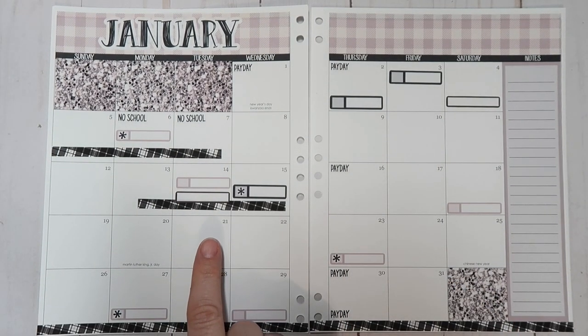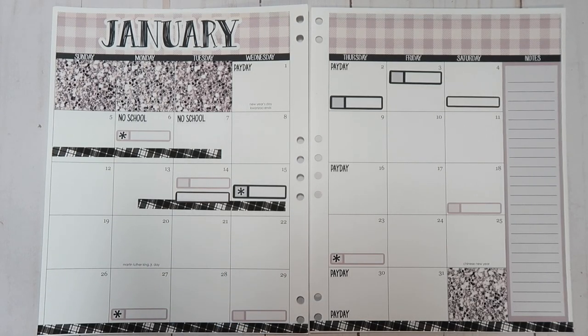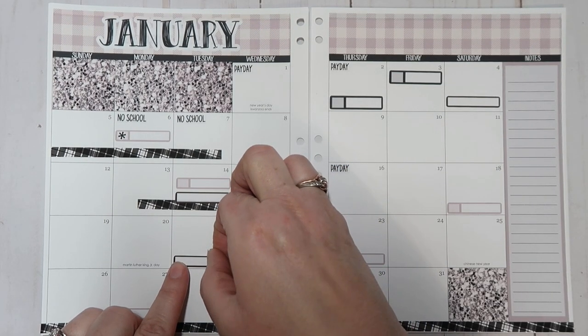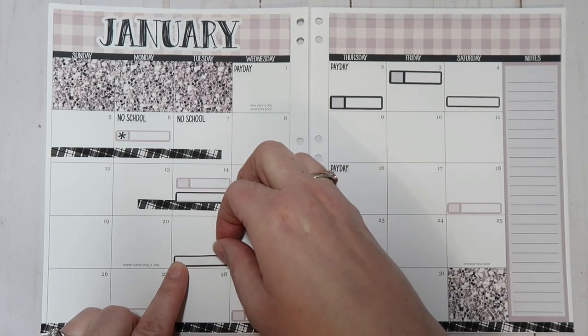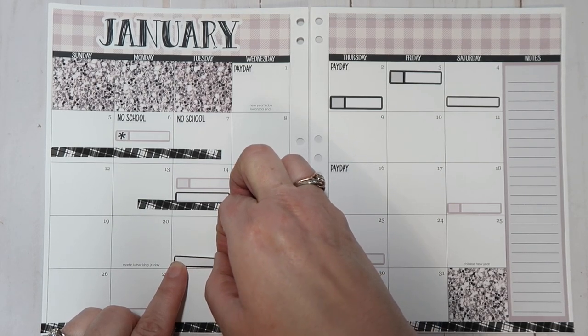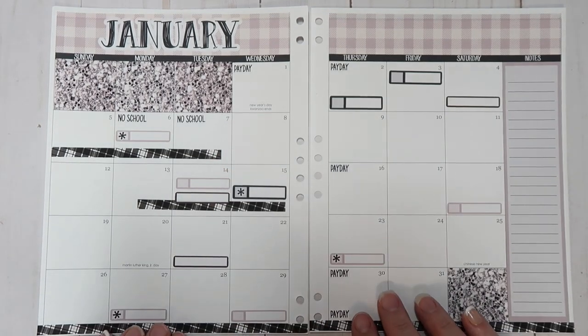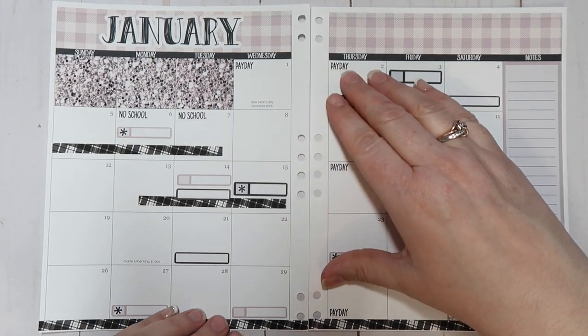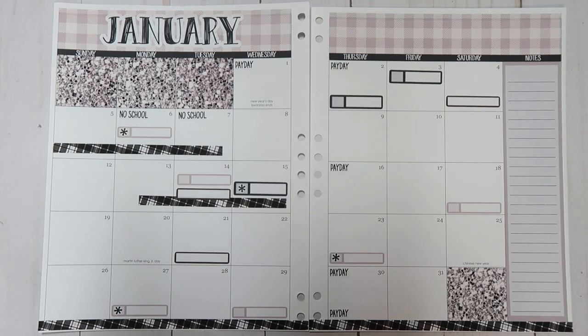Katie says her first day of classes is this day, so I will mark that. I need to figure out when Benjamin's first day of classes is going to be, because he's probably going to take one more online class since he finished his math. I need to have him look and see what he got — I think he probably did really well. I also know that Katie made Dean's list again this semester, and she's got one more semester and then she will be graduating. Exciting!